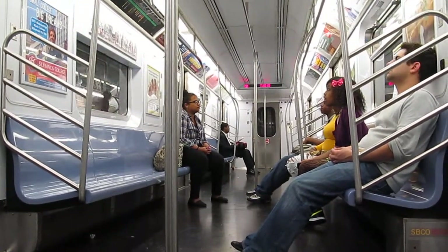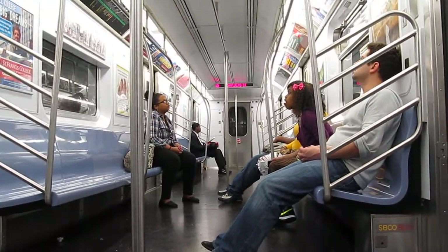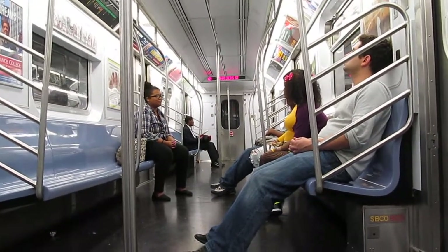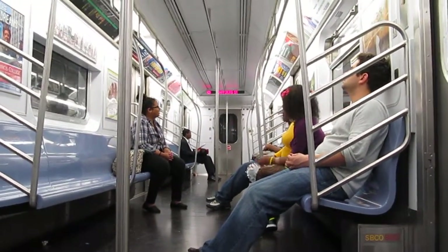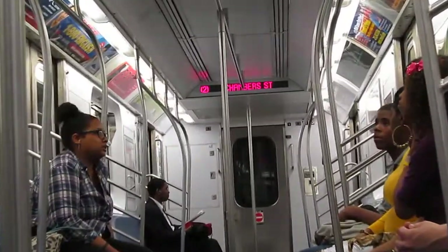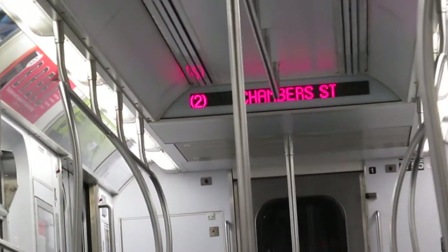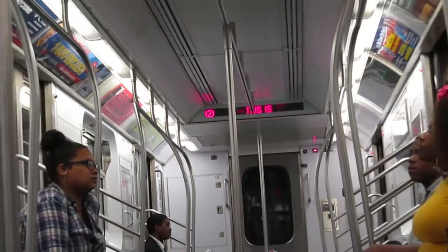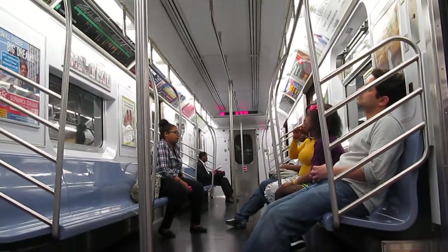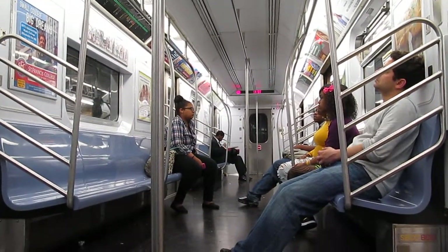This is Chambers Street. Transfers available to the One Train. This is a Bronx-bound 2 Express train. The next stop is 14th Street. Stand clear of the closing doors, please.